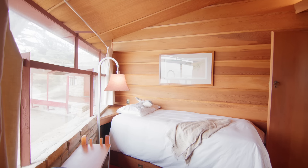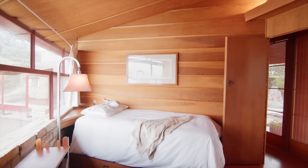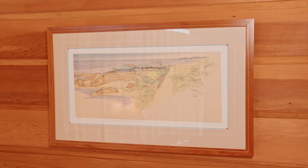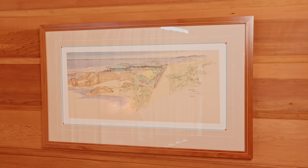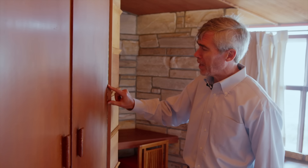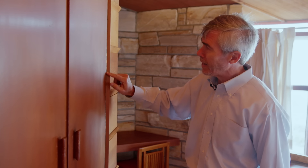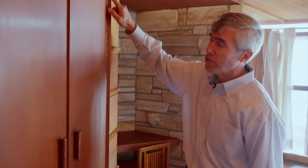Then we come to the first bedroom — the first little stateroom. It has a drawing of the house done by Ling Po, one of the Taliesin architects. A common technique that Frank Lloyd Wright used was to employ piano hinges in his doorways. The advantage of these piano hinges is that they're very slim — not some big hinge piece that hangs out. In fact, it kind of disappears right into the corner.